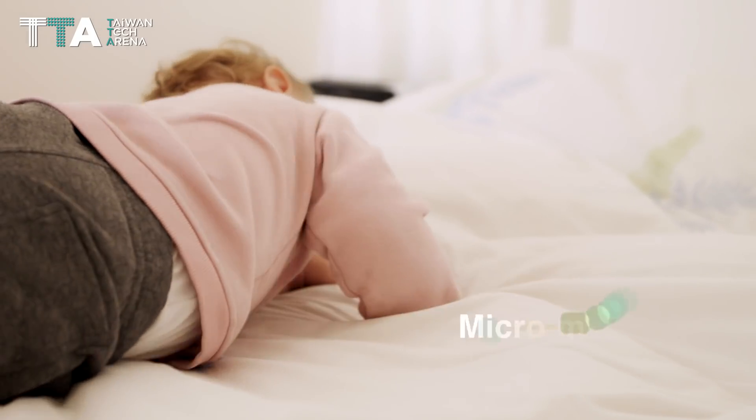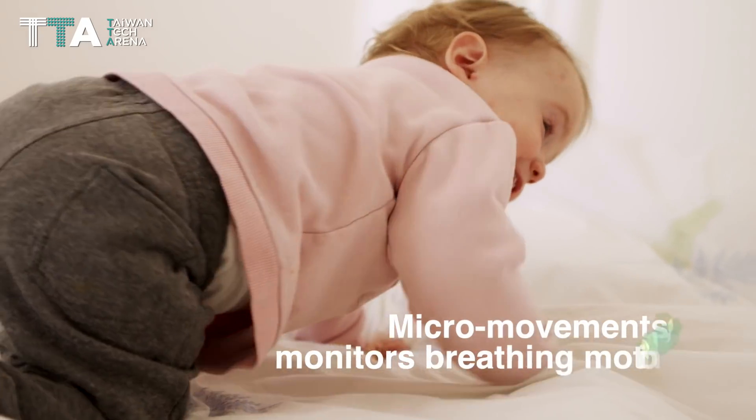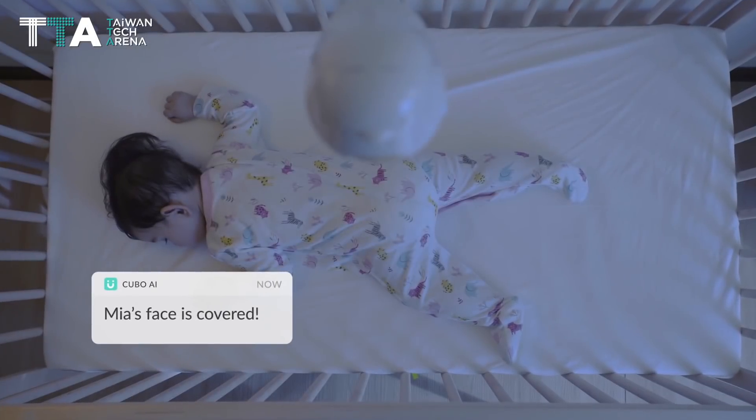It tracks the baby's micro-movements, monitors breathing motion, and sends alerts to parents when their baby needs help.